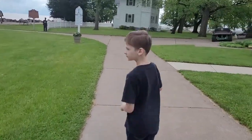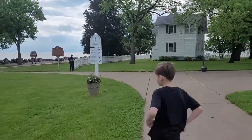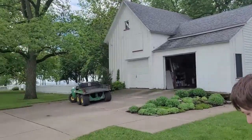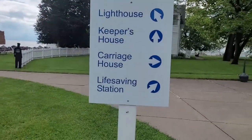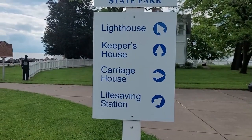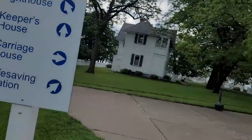You walk up this way - it's a really cute little spot. This is the carriage house. Here are the signs to tell you what everything is: the carriage house, the life-saving stations, the lighthouse, and another keeper's house. Come on guys!